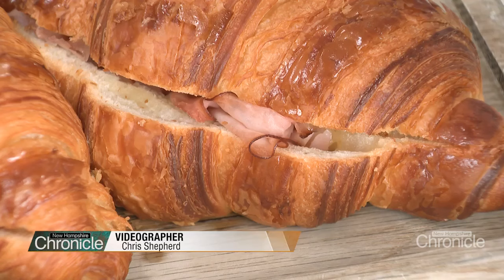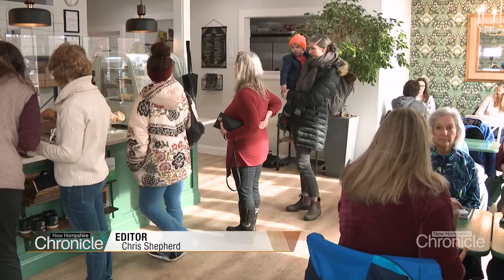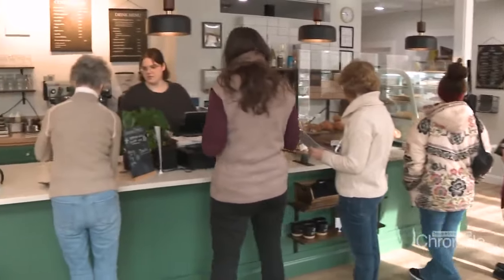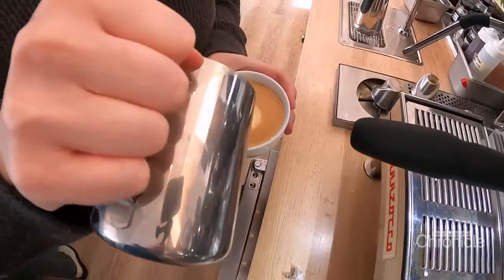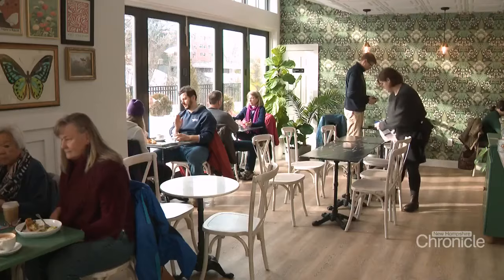From croissants to quiche to tartines, stepping into this cafe will make you feel like you've been transported to a French patisserie — but you're really in downtown Dover. This is so good for Dover. It's like a little bit of Europe right here in the Seacoast.